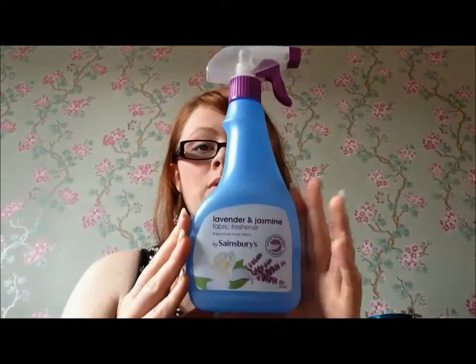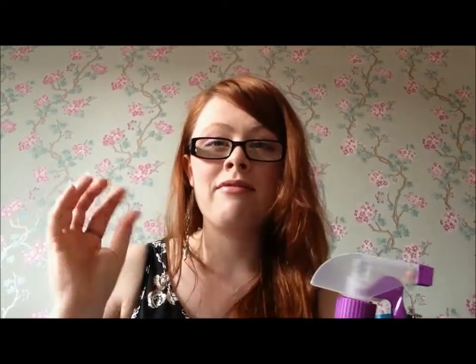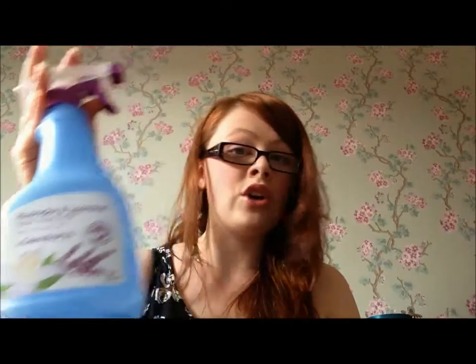My dog always sleeps in my room with me at night, so I always keep this around — it's a fabric spray. The Febreze ones are really nice but this is just a cheap one; it's the lavender and jasmine version. This is really handy even if you don't have a pet. Sometimes you get that funny room smell, so I spray it on my curtains, my bed, in my wardrobe, and on my pyjamas after I've worn them so they smell like they've just been washed. Very handy for all guys and girls.